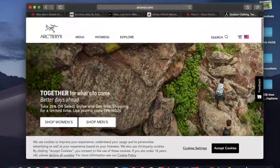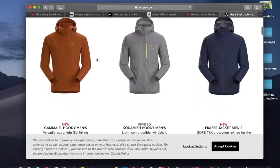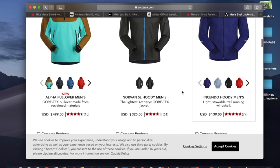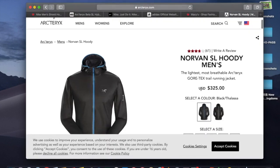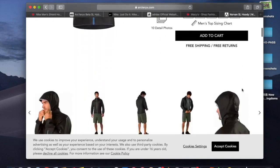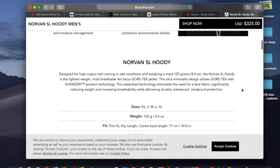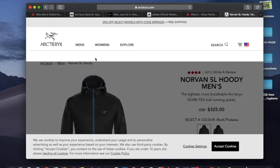On Arc'teryx's website, they also have sales on some jackets — around 25% off. The deal I found is much better, but if something from Arc'teryx is on sale and it's something you're looking for, you can always check it out there. For example, there's a running jacket people recommend, but it's steep at $325. The 25% off applies only to select models with the code SPRING25, so not everything qualifies.